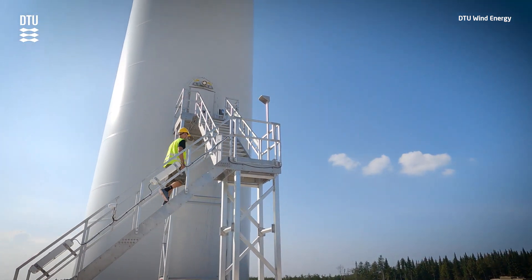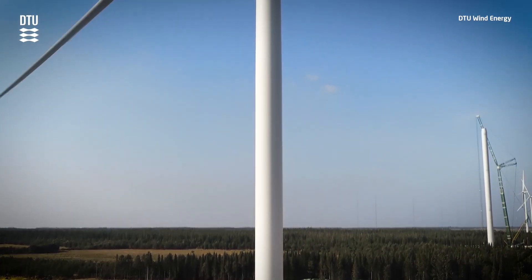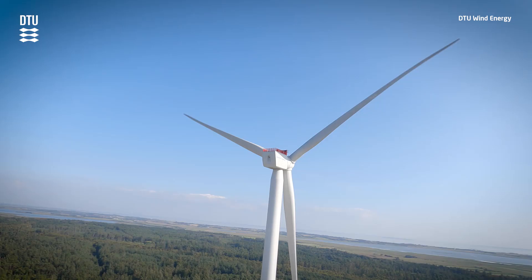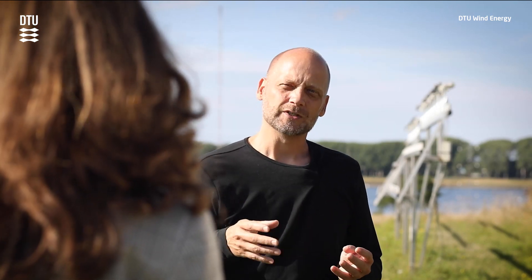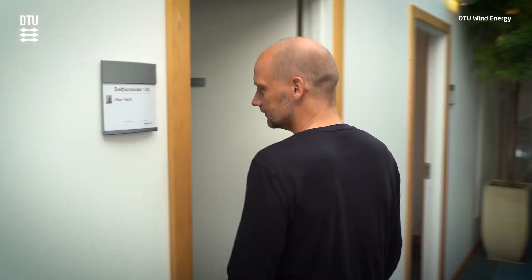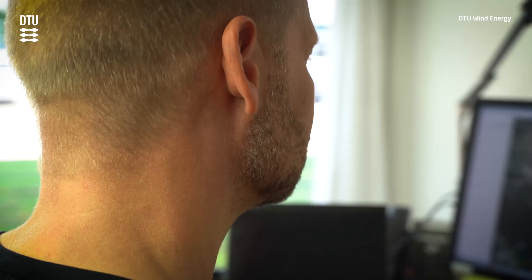Due to the close proximity to the North Sea, Österild is perfect for testing offshore turbines. The test stands have capacity to test the new generation of mega-turbines up to 330 meters tall. We are testing the prototypes of the manufacturers, and those prototypes need to be verified and certified before they can be sold. They need standardized tests — a performance test and a load test measuring how much the turbine is physically loaded. Those tests are carried out mostly at Österild and in Hosøer.